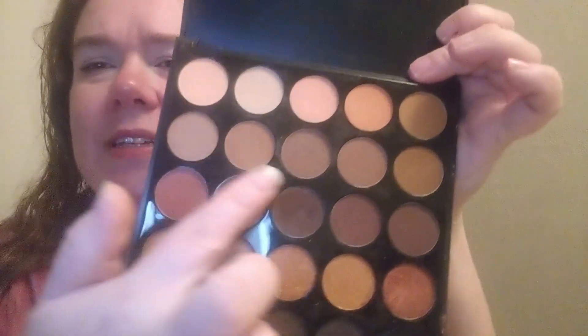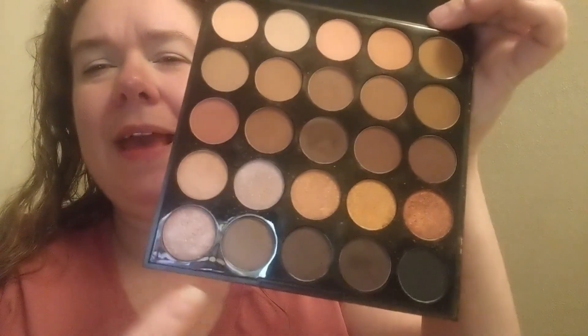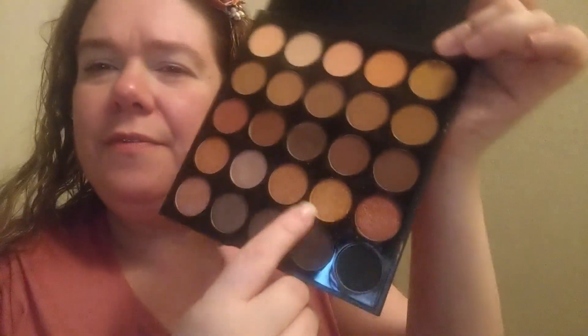The last couple of years I've been getting big into color. This is pretty but I might be passing it along — I've barely used it, you can hardly see any kick-up in the pans. I would clean it off before giving it away, but we're mid-COVID right now.